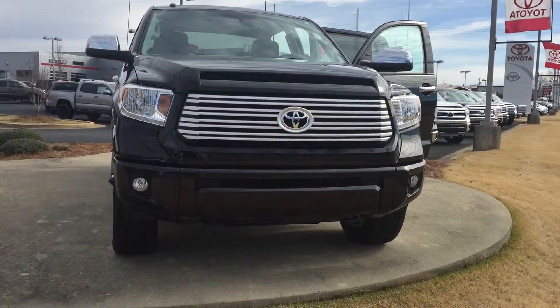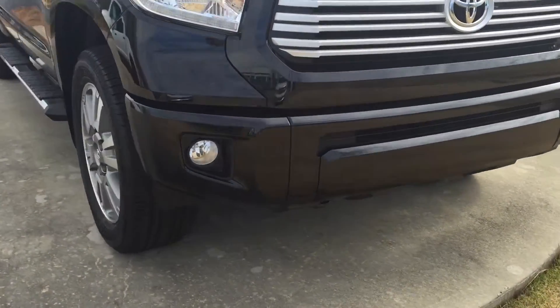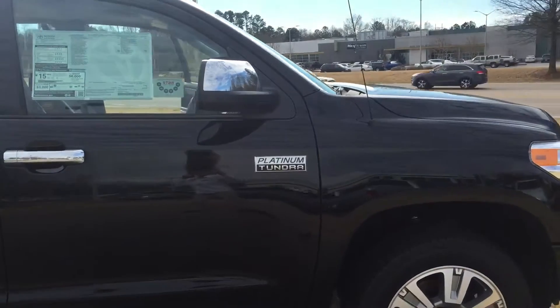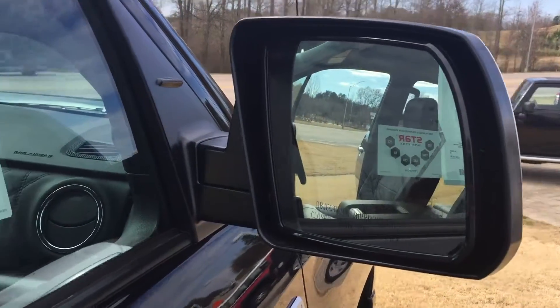It's equipped with your daytime running lamps. You also have your front lamps, your 20-inch alloy wheels and tires, your black stealth running boards, and your pilot heated side mirrors. It's also equipped with a blind spot monitor and turn signal indicators.